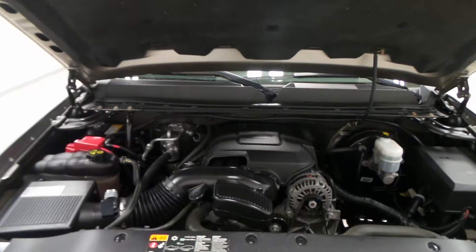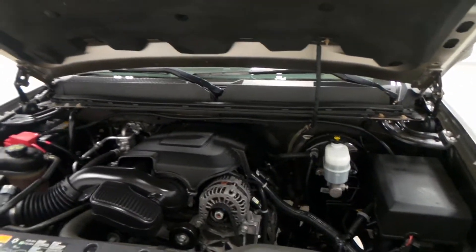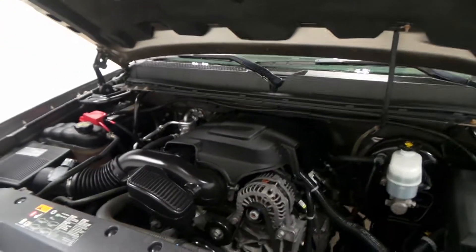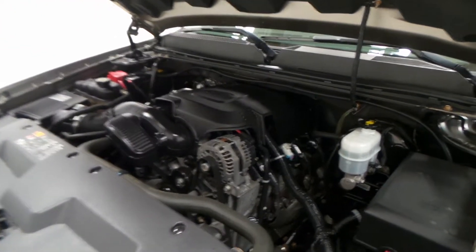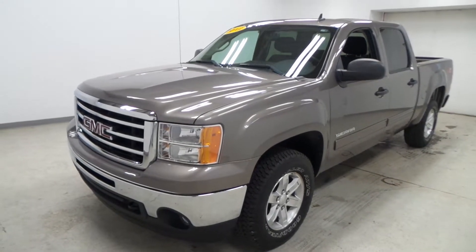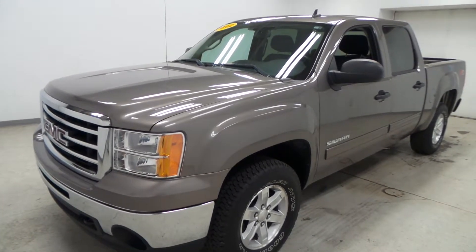It does have a plastic bed liner as well. There's the back seat — all cloth interior, black cloth, lots of gadgets. Overall very nice vehicle, very roomy back seat with the crew cab. There's the seat controls, steering wheel controls, the radio CD player, and climate control.